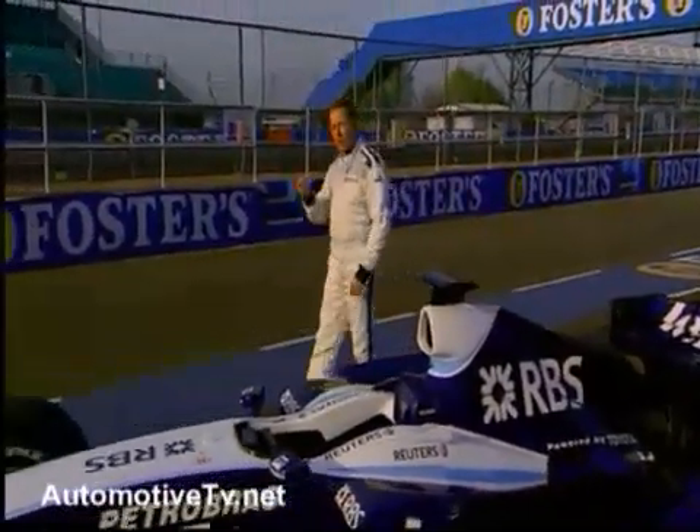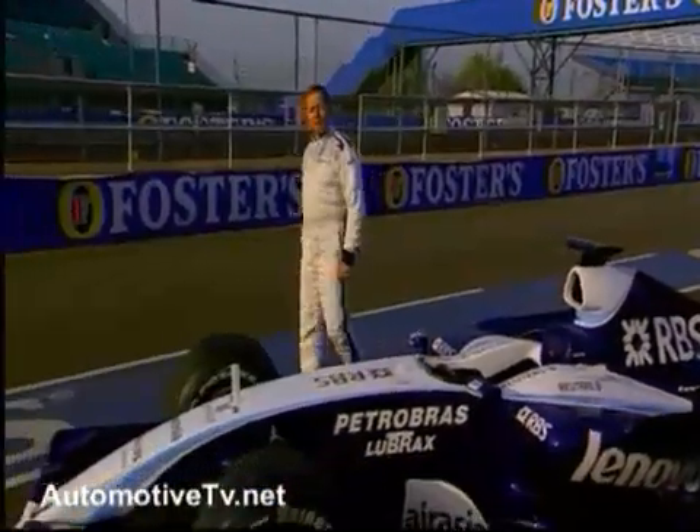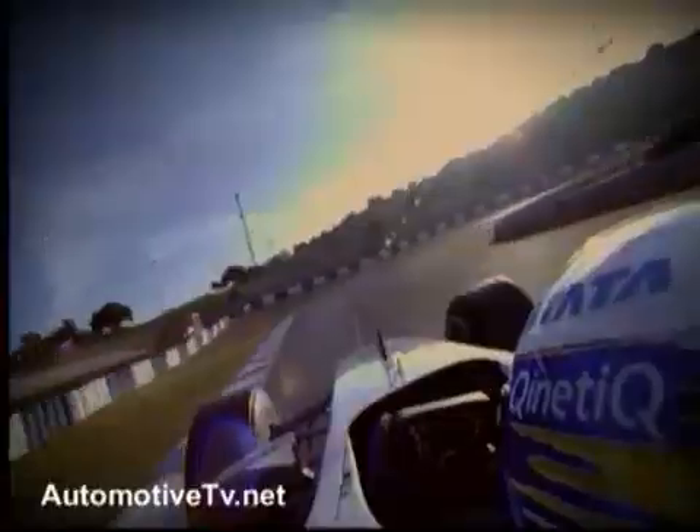Although it doesn't always seem that way from the onboard cameras, it's incredibly demanding both physically and mentally to drive a Grand Prix car. That's why Formula One drivers every day of their lives have to train, eat and drink very carefully.